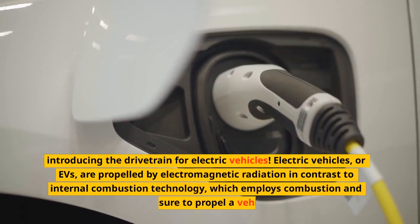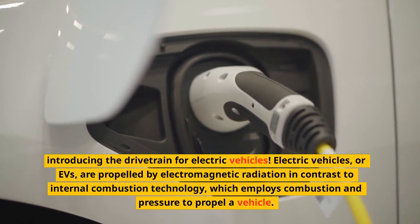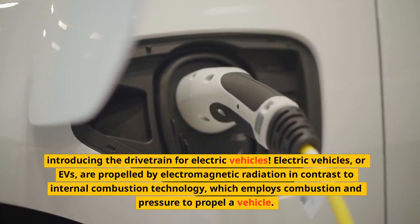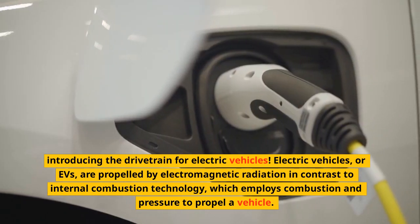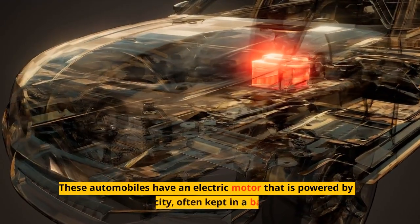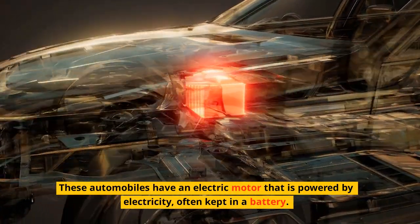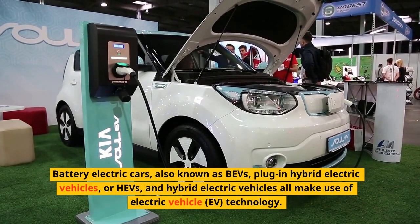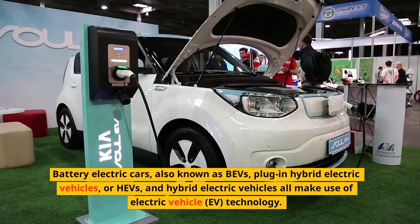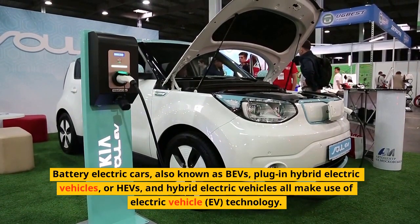Introducing the drivetrain for electric vehicles. Electric vehicles, or EVs, are propelled by an electric motor in contrast to internal combustion technology, which employs combustion and pressure to propel a vehicle. These automobiles have an electric motor that is powered by electricity, often kept in a battery. Battery electric cars, also known as BEVs, plug-in hybrid electric vehicles, and hybrid electric vehicles all make use of electric vehicle technology.